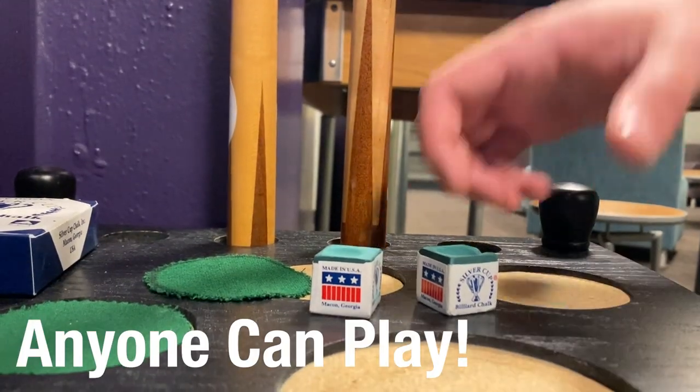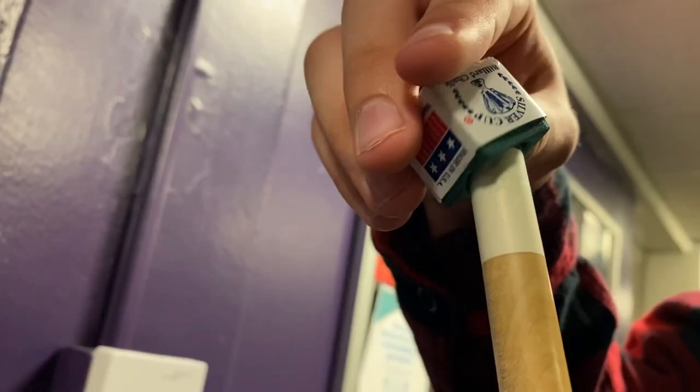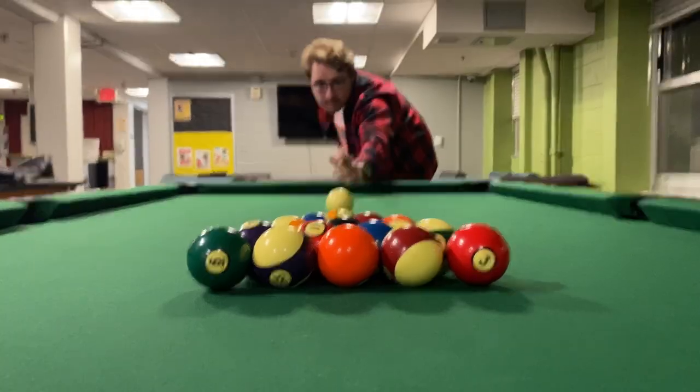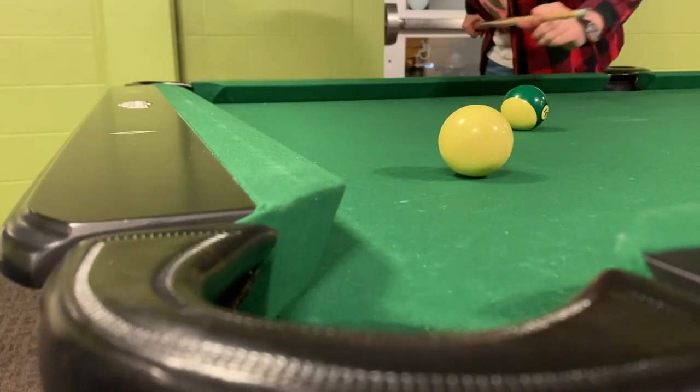Anyone can play. Just rack up the balls, grab your cues and chalk, and break. It's the perfect game to sit back and enjoy with a friend, or even someone new. Just ask Veja Knust, who says that her dorm is always busy now that the table is here.